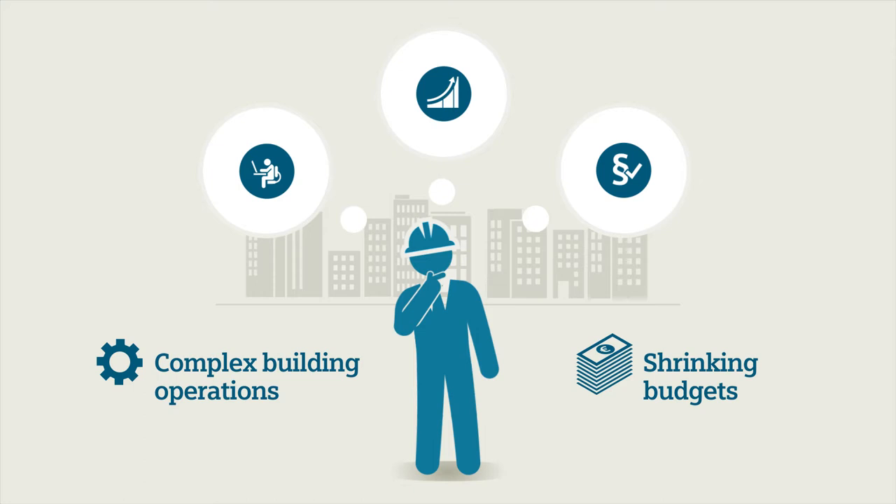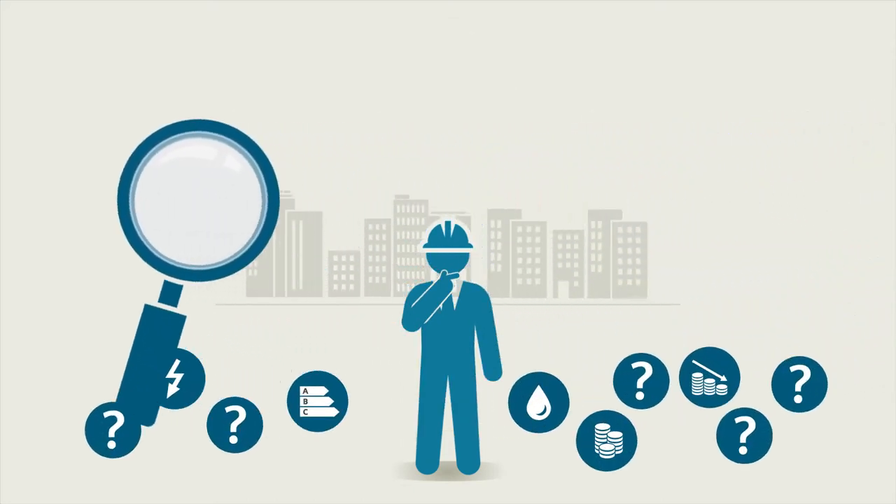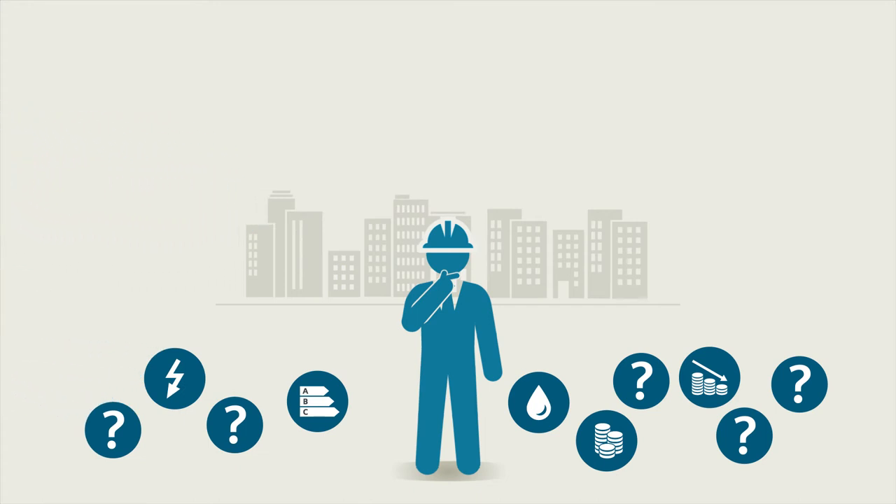To meet this challenge, they need transparency in their operations as well as the skills and resources to prioritize and drive building efficiency projects.